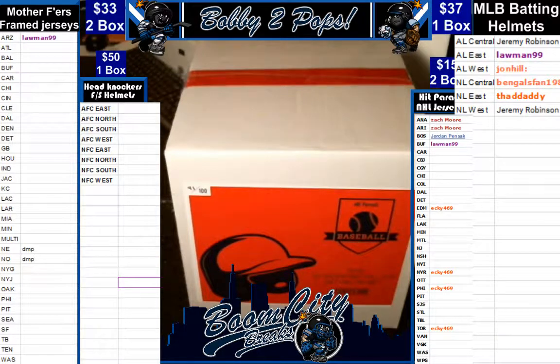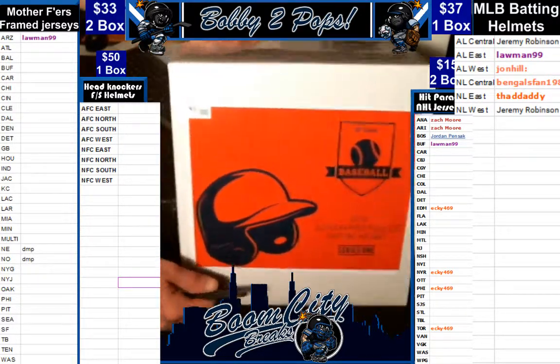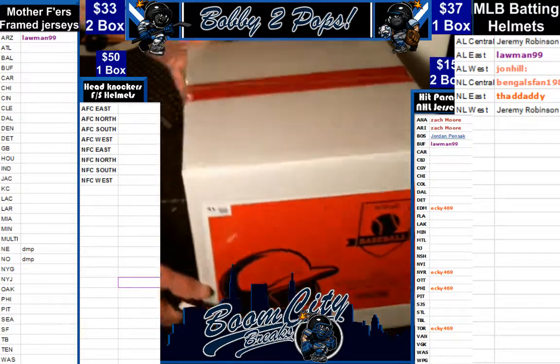Good evening everyone. Welcome to Boom City Breaks. This here is Friday, March the 30th, and tonight we are breaking Hip Parade's inaugural batting helmet series. It would be box 41 of 100 from series 1.